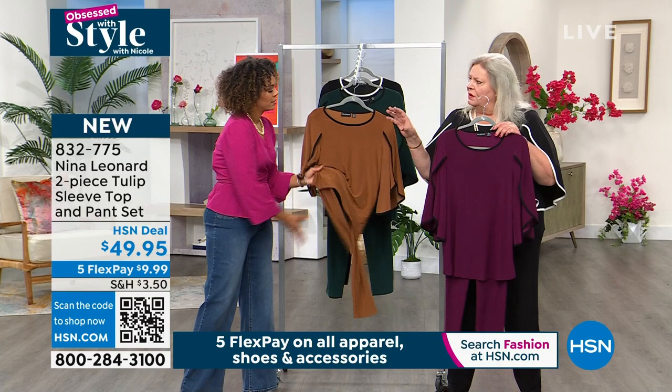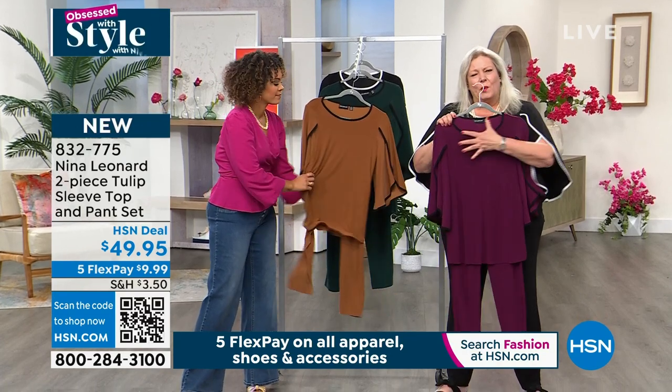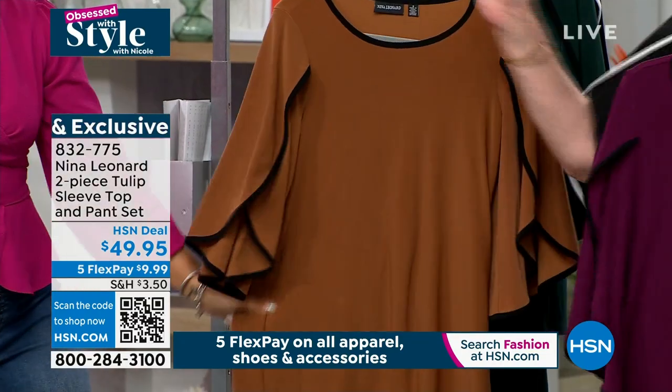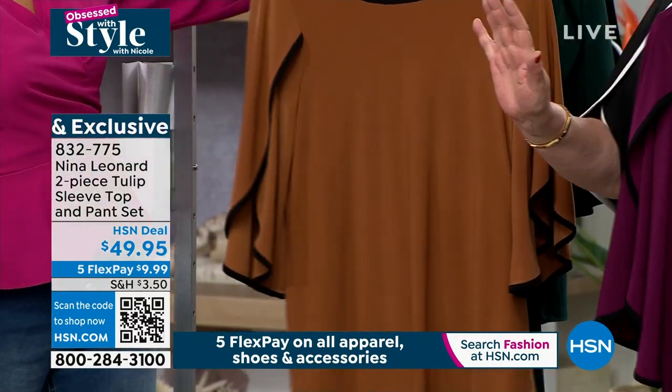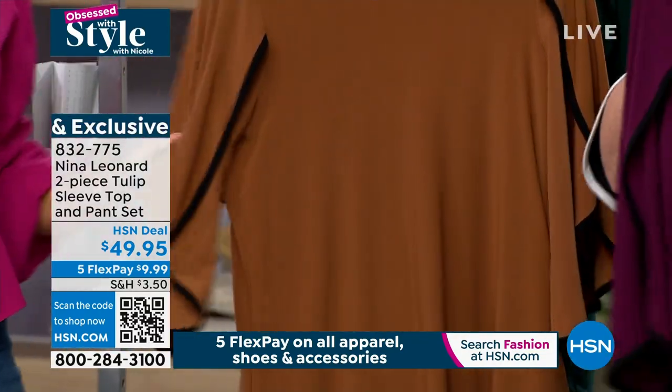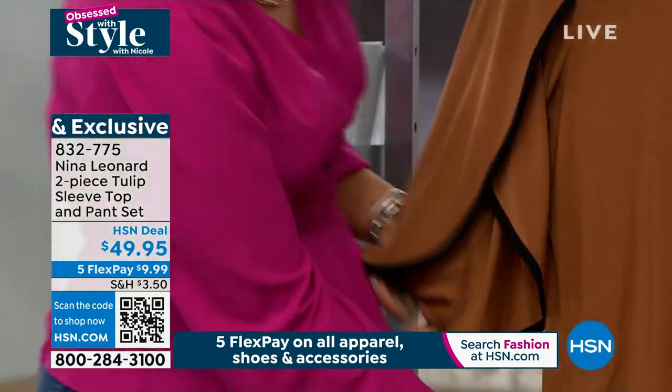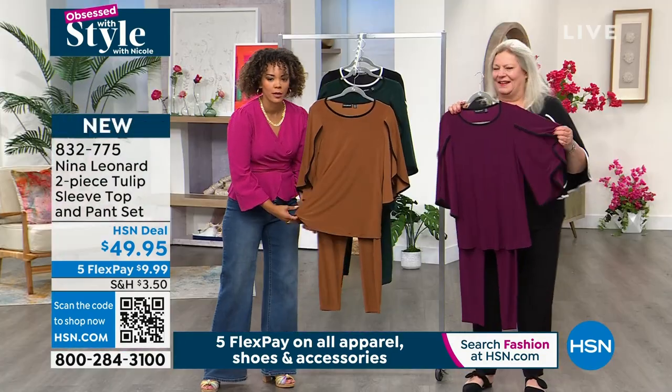Because the Miracle Matte jersey holds its color and holds its shape, don't worry. Even if you wash the top ten times and the pant five, they're going to marry back together again — absolutely no problem, because they're going to hold that color. It's such a rich color. The fabrication just took to it so well.